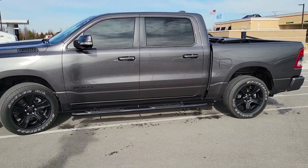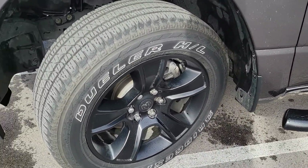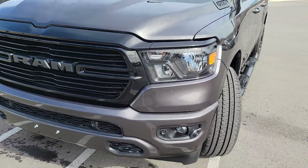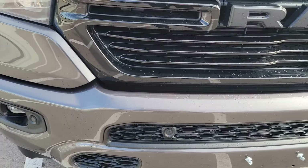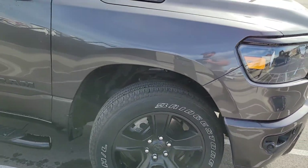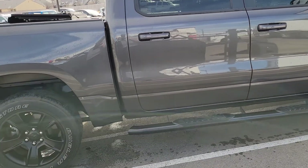Let me flip around so I can take a better look at it. It's got that granite crystal black wheels. It's got the painted front bumpers, the black grill. It's gonna have the night edition on it. It's gonna have the park sensors in the front and the rear. You got the black tubular steps on the side.